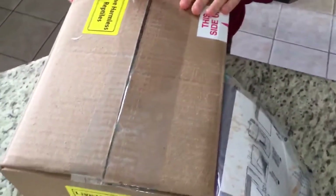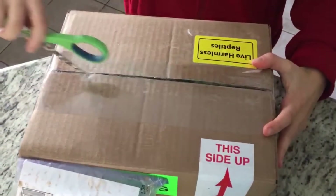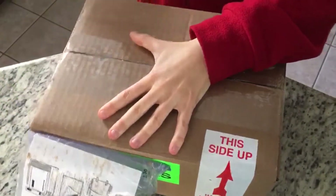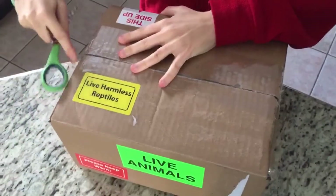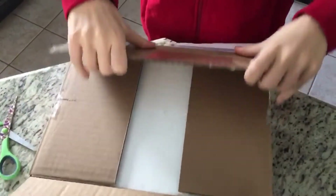Hey guys, this is Athena from Reptile Passion and today I will be unboxing a red patternless crested gecko. She is a female and she's estimated to be about four to five years old. I purchased her from Hobby Breeders in Sudbury, so she traveled quite a bit to arrive here in Quebec City.